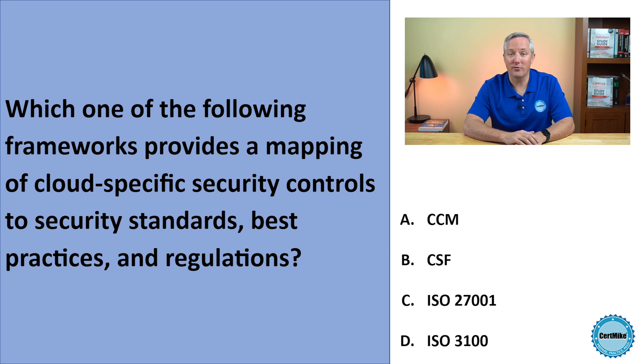Which one of the following frameworks provides a mapping of cloud-specific security controls to security standards, best practices, and regulations? Is it CCM, CSF, ISO 27001, or ISO 31000?